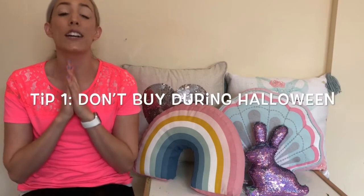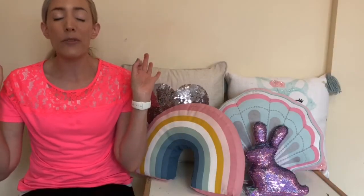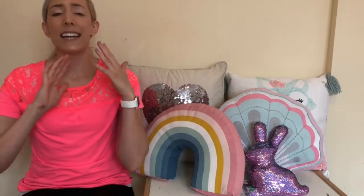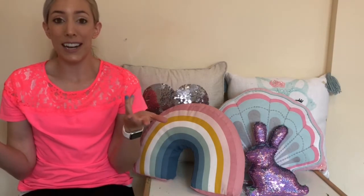Tip number one: I would say don't buy during Halloween season. If you buy right before Halloween, things are going to be so much more expensive. There's just this huge price increase because everyone's buying Halloween costumes. So definitely do not buy near Halloween time. Plan in advance — get a size bigger if you need it, if you know that by the time Halloween comes you're going to want that size.